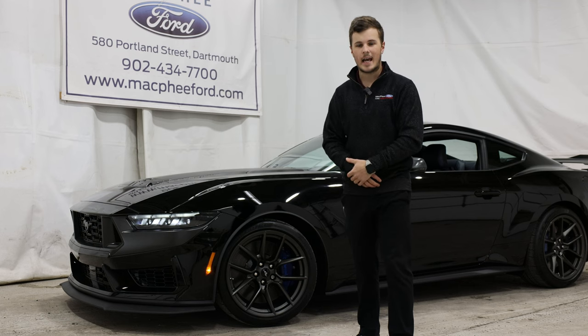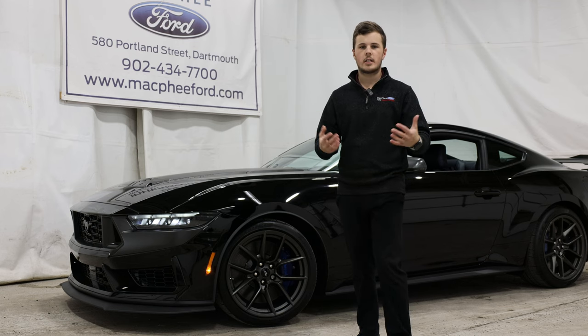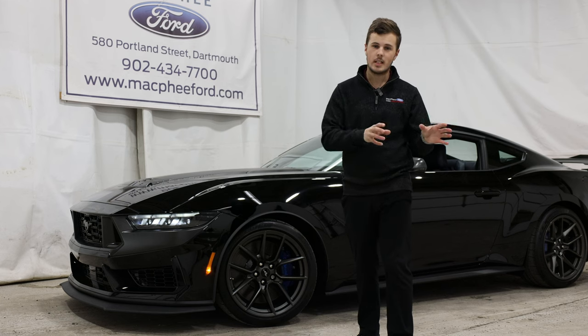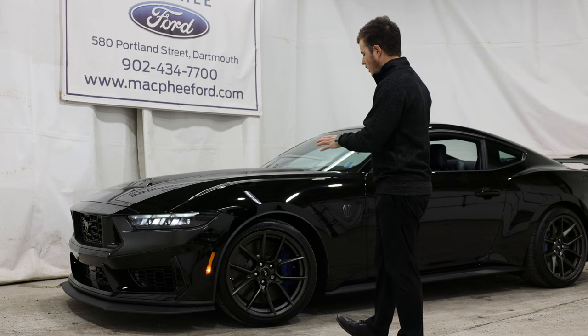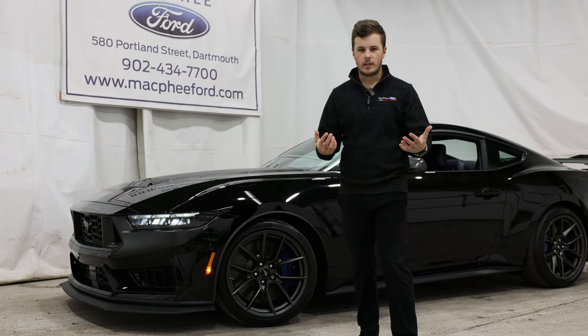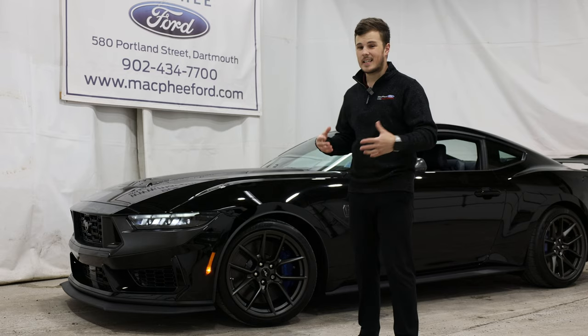One being the Dark Horse Handling Package. This is a very desirable package, similar to what you would see in a regular Mustang GT performance package. That takes the Dark Horse and gives it wider and stickier tires, more aggressive suspension, better aerodynamics, and downforce.